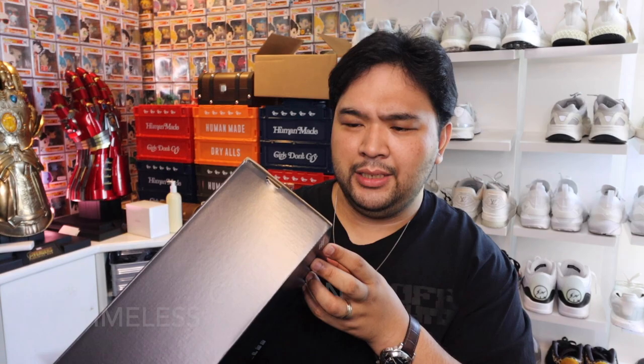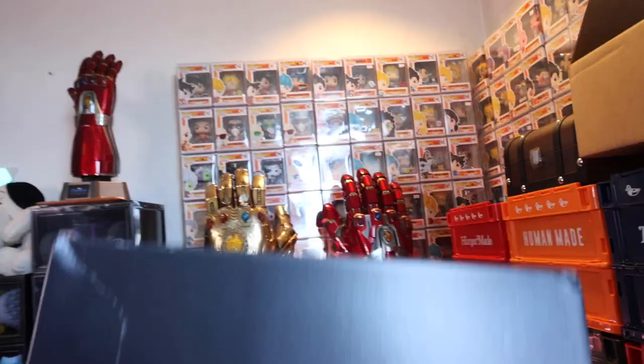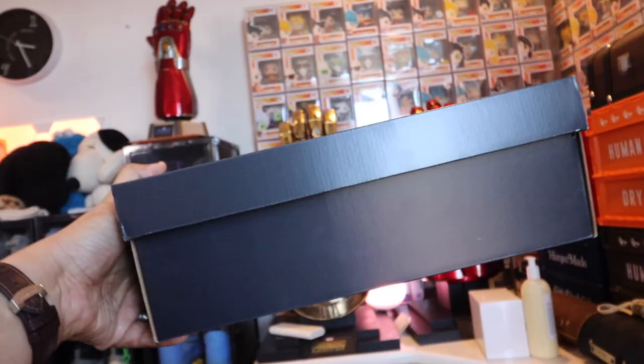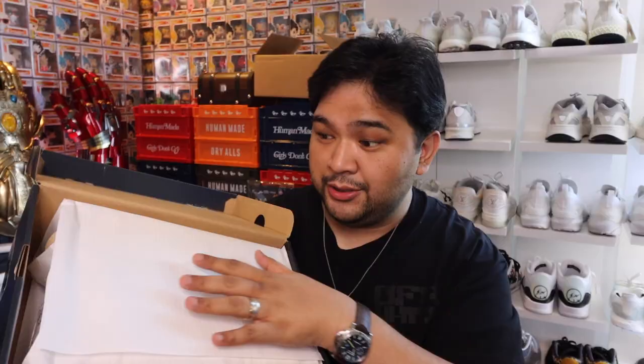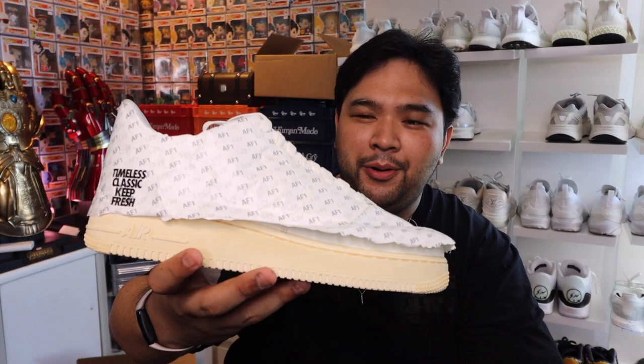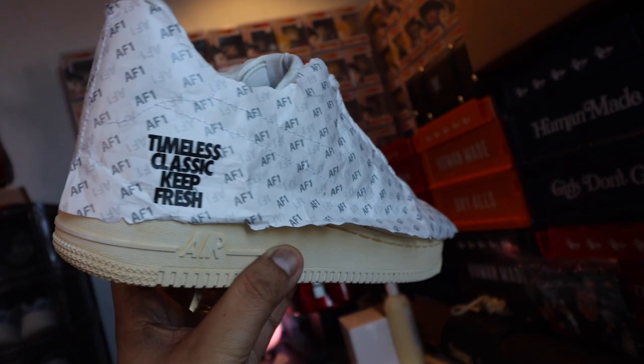So here we have it, guys. This is the Air Force One Legacy — I think that's what it's called. This does say here that it is white and sail in terms of color. You have your typical black Air Force One box with the Air Force One silver logo at the lid. If you pop it open — this is the first time I'm seeing it, as you can see, with the paper. One, two, three. There you go. So this is what one pair looks like — you have that paper. So am I supposed to wear it with the paper or without?